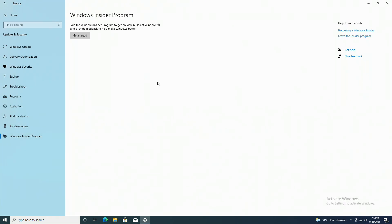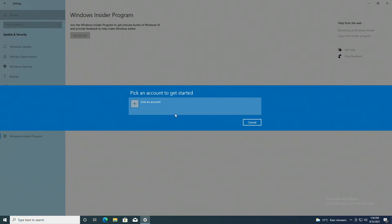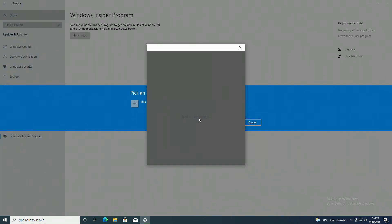After some time, you'll get a similar screen. Click on Get Started to proceed. Now here, link your Microsoft account. If you don't have a Microsoft account, create one and then proceed.